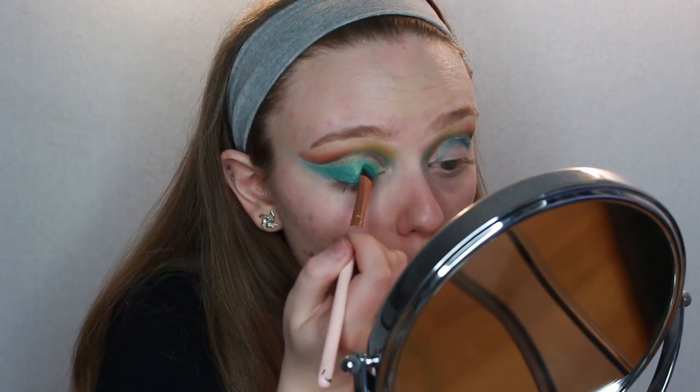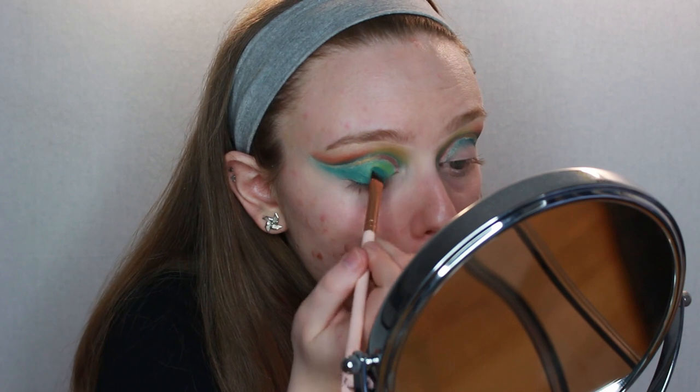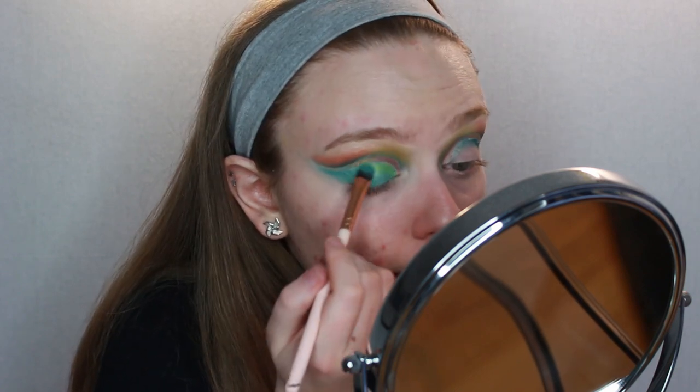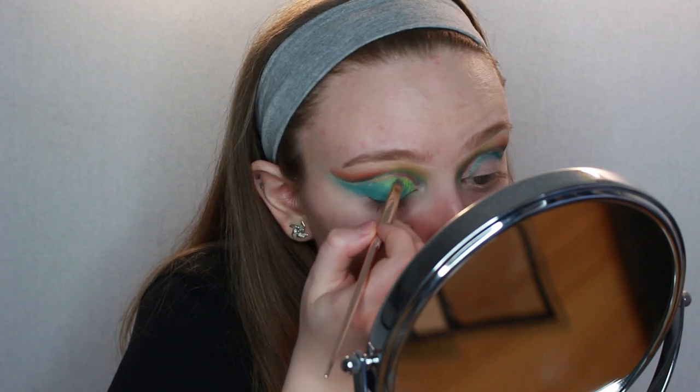I'm going to dig into shade number eight and build it up at the front a little bit. Oh my god, look at that green it's making! I'm going to take a liner brush with the yellow on it and spray it. This green that it's made — that's lovely. The fact that I have to do this on the other side right now is actually quite annoying.